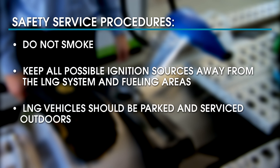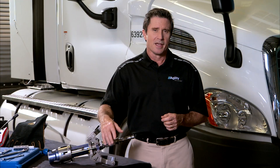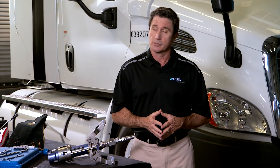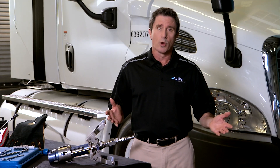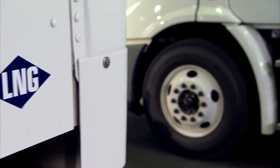LNG vehicles should be parked and serviced outdoors where vented gas cannot accumulate, or proper provisions made for indoor storage and service. Failure to follow all these safety procedures may result in damage or personal injury. Be sure to always inform others in the shop when you are servicing LNG systems.